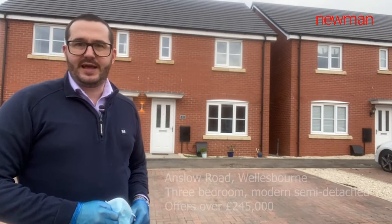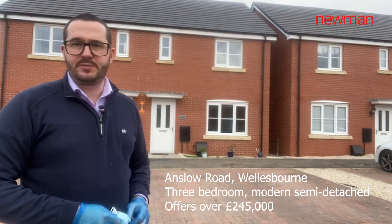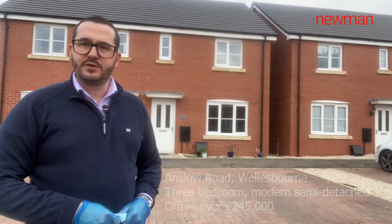Hi, today you join me outside Anslow Road in Wellesbourne. Today I'm bringing to the market a three-bedroom semi-detached property, just over two years old, for offers in excess of £245,000. Follow me inside and I'll show you around.